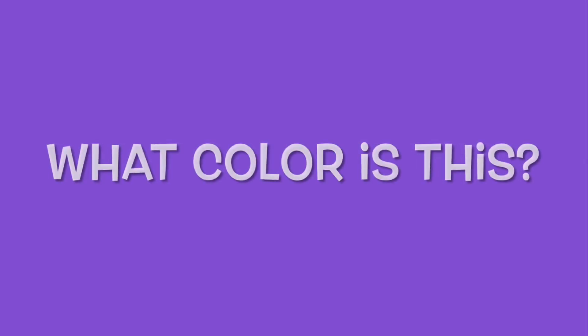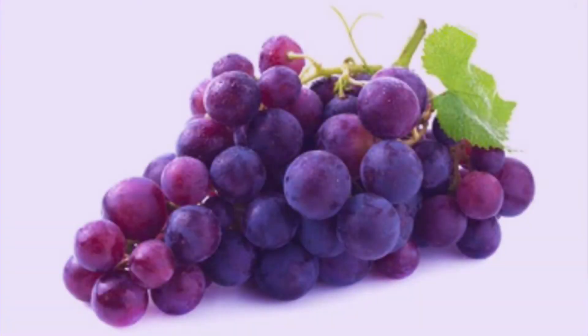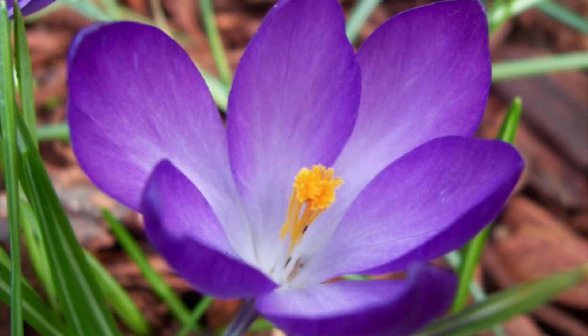Wow! We've made it through three colors. Now, what color is this? You got it. It's purple. I hope you're not hungry, because here comes some purple objects. Try guessing what they are. Grapes. Fantastic job. Now, this is something that grows outside. Can you guess it? It's a purple flower. Good job.